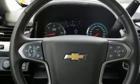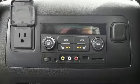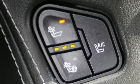Heated steering wheel, V8 engine, hands-free lift gate, magnetic fluid filled shocks, and heated and ventilated leather bucket seats.